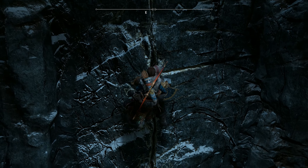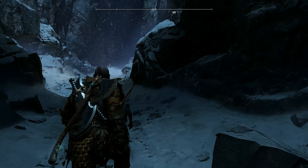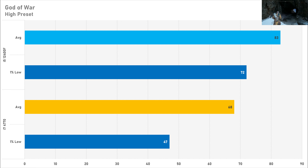God of War is up next and the benchmark path is quite CPU demanding, but the i7 put up a decent fight getting 68 fps on average with a 1% low of 47 fps — not ideal, but not terrible considering its age. The i5-12400F only improved this by 22%, going up to 83 fps on average with a 1% low of 72. I think most gamers wouldn't really care as long as they're getting 60 fps on average, which the old i7 can do.